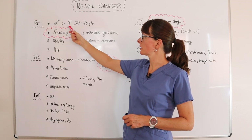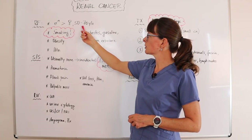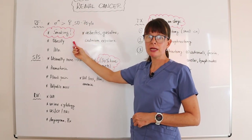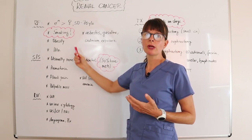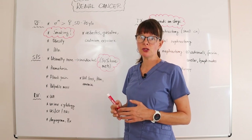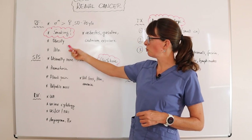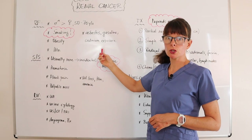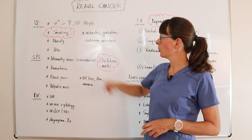Male patients are at higher risk than female patients, and renal cancer usually occurs between 50 and 70 years old. Smoking is a major risk factor for renal cancer as well as bladder cancer — really anything pertaining to the urinary tract is at high risk for cancer development if the patient is a smoker. Other risk factors include obesity, hypertension, and exposure to certain toxic elements such as asbestos, gasoline, or cadmium.